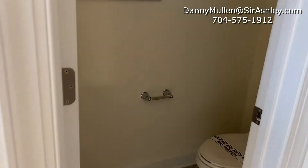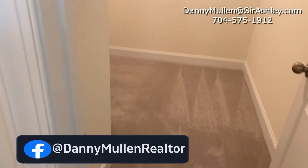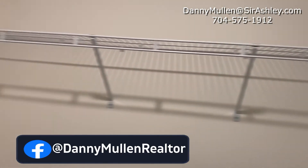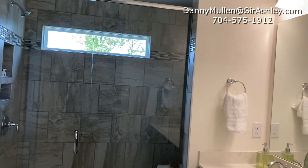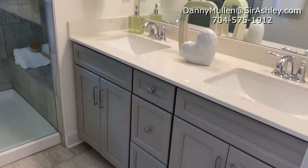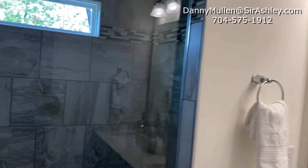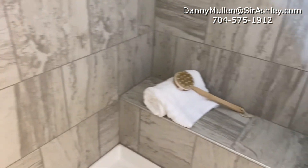This is your final bathroom — the primary bathroom. Large walk-in closet. Massive stand-up shower. Double sink vanity. Glass tile accents. Nice bench.